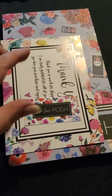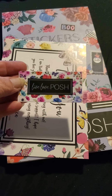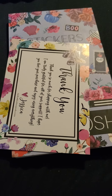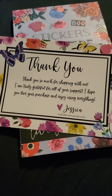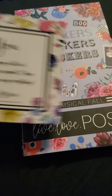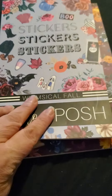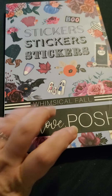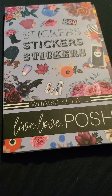Next up is the order from Live Love Posh. I got this cute sticker included in my order. And then we have our thank you card from Jessica. I love these cards. And then I got the Whimsical Fall and the Posh Fall. I'm super excited about these Halloween stickers that are in here, but there's some other stickers too. So let's take a look and see what we got.